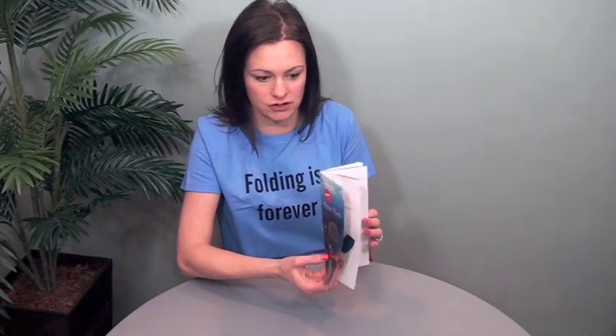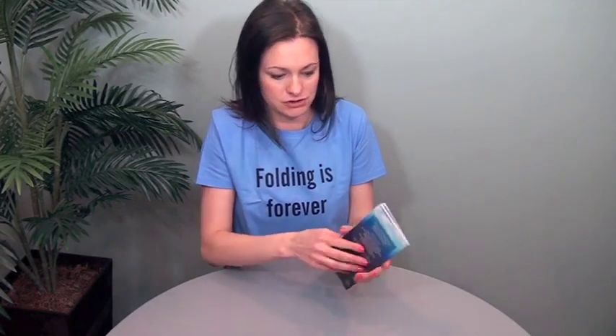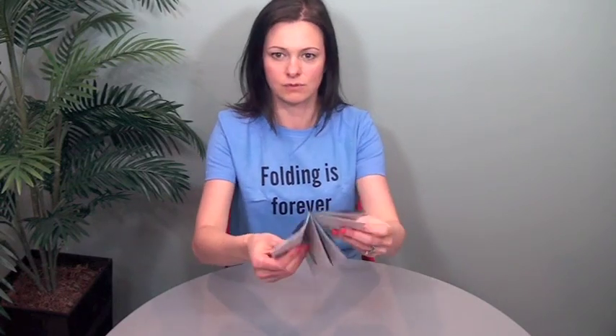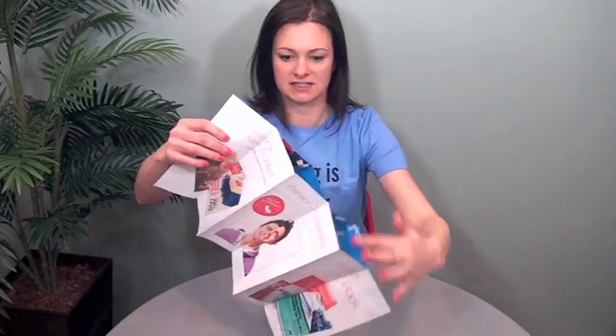So this sample here — the way that it works is it gives the illusion of a bound piece. This is the equivalent of like a 12-page self-cover brochure. Perfect crossovers because it's folded, but it feels bound. You can page right through it. Watch — I'm going to pull.